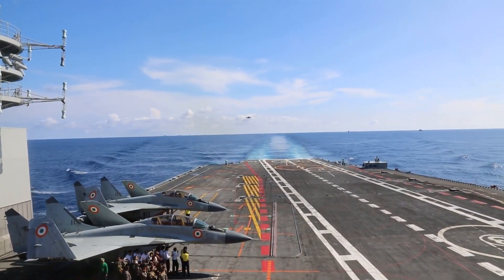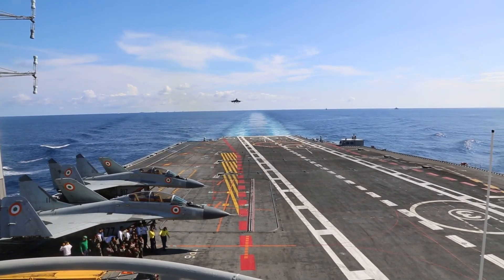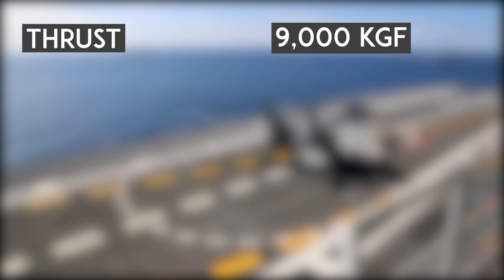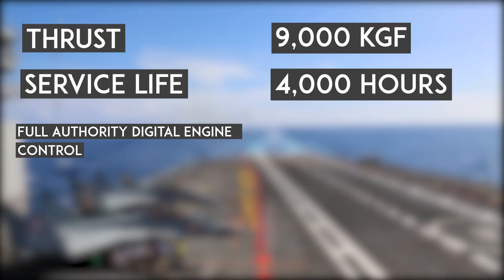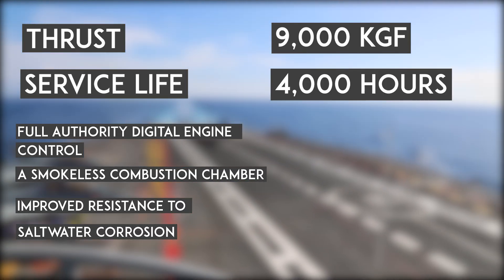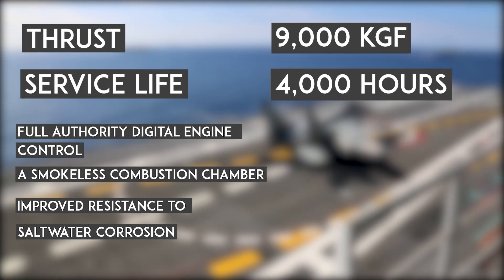The Indian Navy's carrier-borne MiG-29K fighters are equipped with these much-improved RD-33MK engines. It has increased thrust to about 9,000 kg-force with afterburner, a service life of 4,000 hours, full authority digital engine control, a smokeless combustion chamber, and improved resistance to saltwater corrosion, which is essential for naval operations.